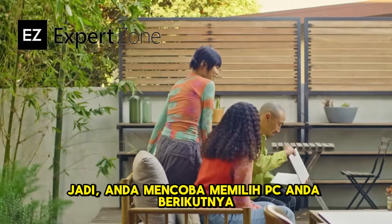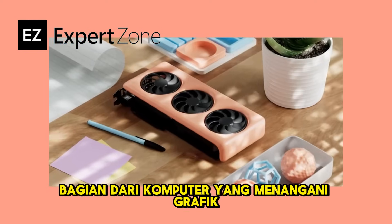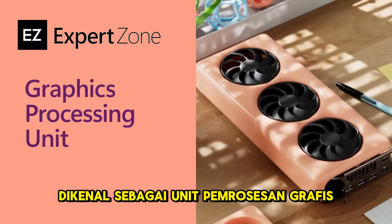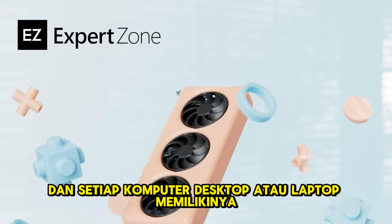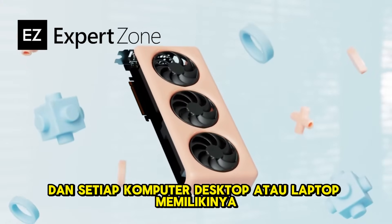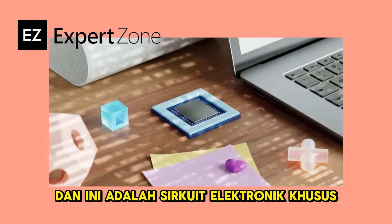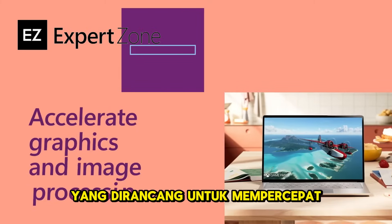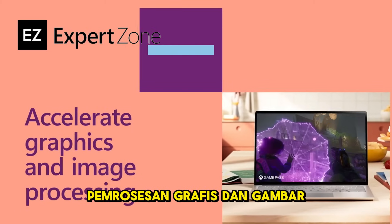So you're trying to pick your next PC — you'll need to think about graphics. The part of the computer that handles graphics is known as the graphics processing unit, or GPU, and every single desktop or laptop computer has one. A GPU is also called a video or graphics card, and it's a specialized electronic circuit that's designed to accelerate graphics and image processing.